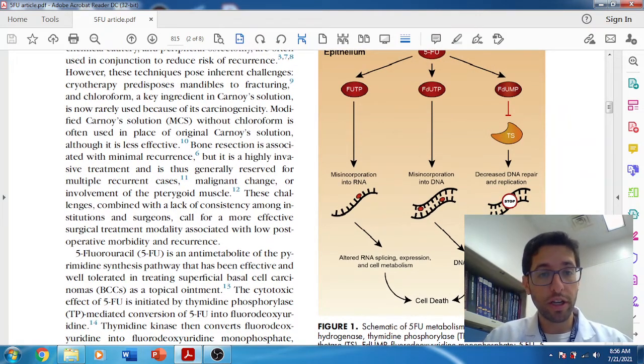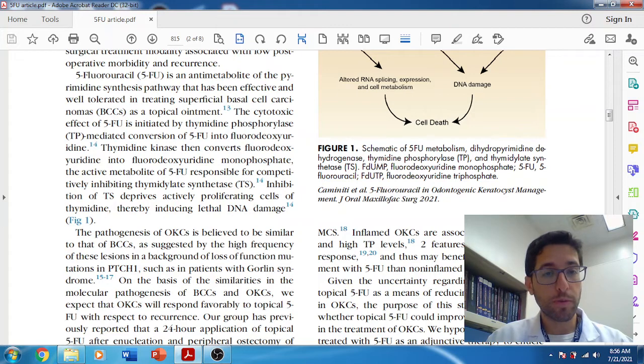5-FU is used in an IV version as a chemo drug for colorectal cancer, and in a topical version as a 5% fluorouracil cream for basal cell carcinoma of the skin. Most recently it's been used for OKCs. The hypothesis for why it should work for OKCs actually comes from Gorlin syndrome — patients with a mutation in the PTCH1 gene who exhibit both excessive basal cell carcinomas of the skin and multiple OKCs. Because we know 5-fluorouracil is effective against basal cell carcinoma, it was hypothesized that it would also be effective against OKCs, disrupting epithelial reproduction, causing DNA damage, causing cell death, and reducing recurrence after enucleation and curettage.